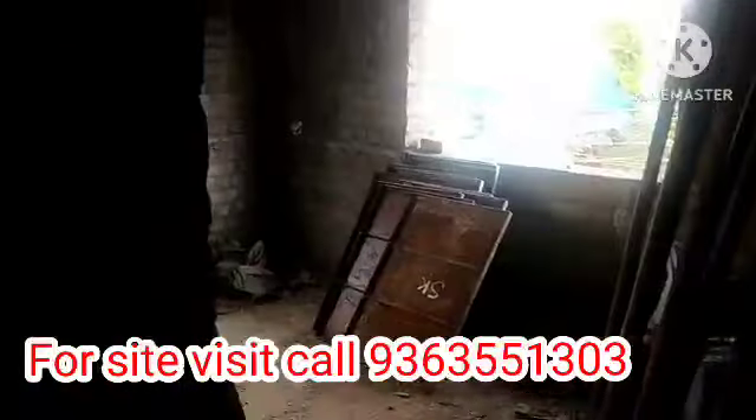The price ranges from 66 lakhs up to 1 crore.